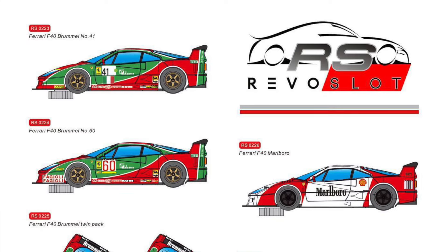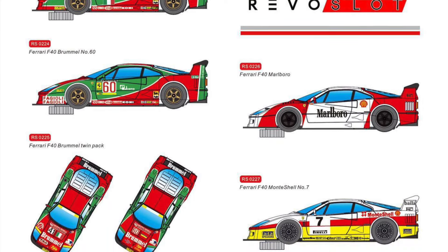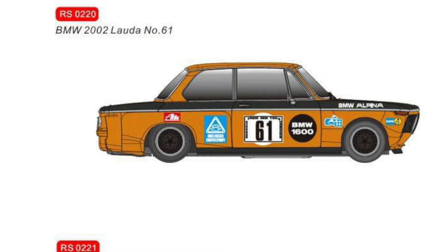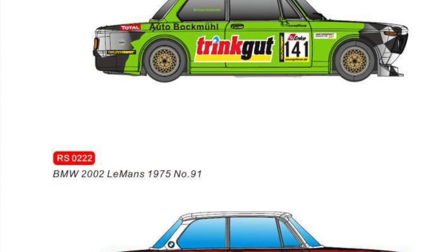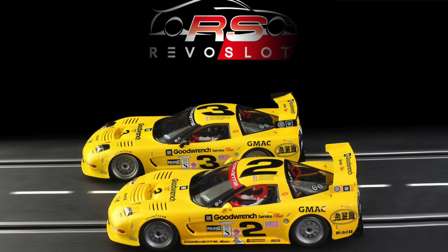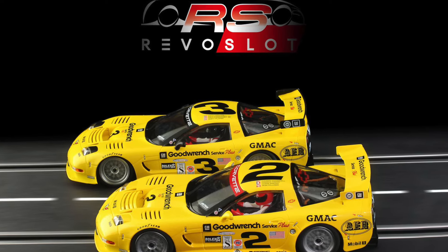Revo Slot got a lot of news this week. Four new F40s that are going to be coming hopefully fairly soon. The F40 — personal favorite of mine, absolutely gorgeous cars. They've been cranking out three more 2002s, a whole bunch of cars in their classic series, and they show absolutely no signs of slowing down. Amazing stuff. It looks to be four new Corvettes that are going to be joining the fleet as well. They just keep knocking these things out.